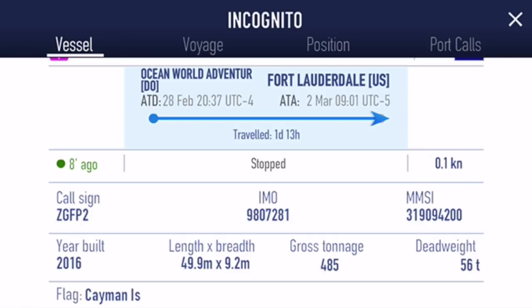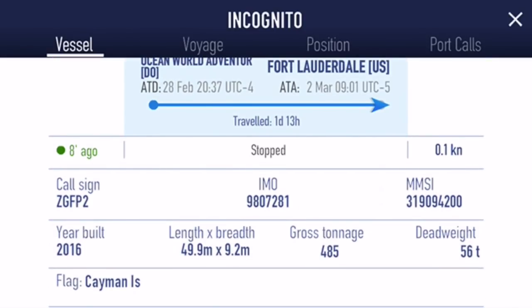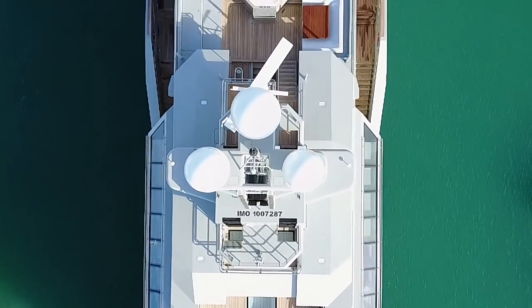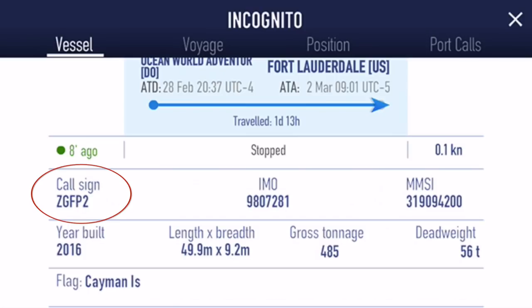Generally the captain will change that - one of the last things they do on the bridge is change that once the engines are stopped. You see it's got the MMSI number on the right-hand side - that's a unique number for communications. You've got the IMO number in the middle, which is a unique number to the ship so it can be identified. It will be painted onto the ship, usually on the top deck so it can be seen from above by aircraft. On the left-hand side you've got the call sign, so if you wanted to call the boat and normal communications weren't working, you could use that call sign - Zulu Golf Foxtrot Papa 2.